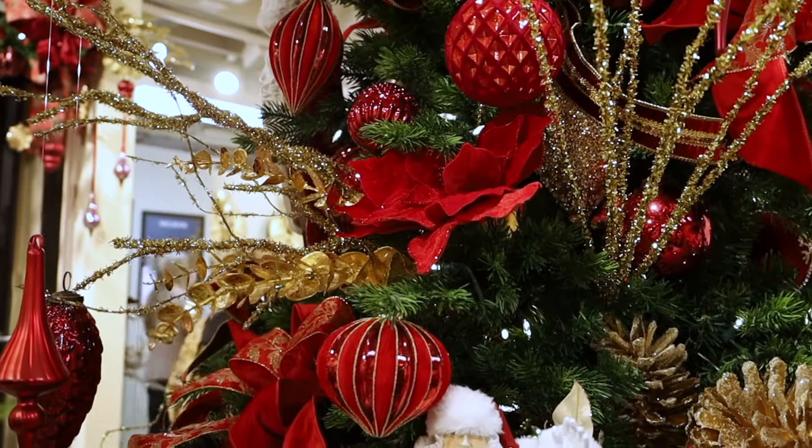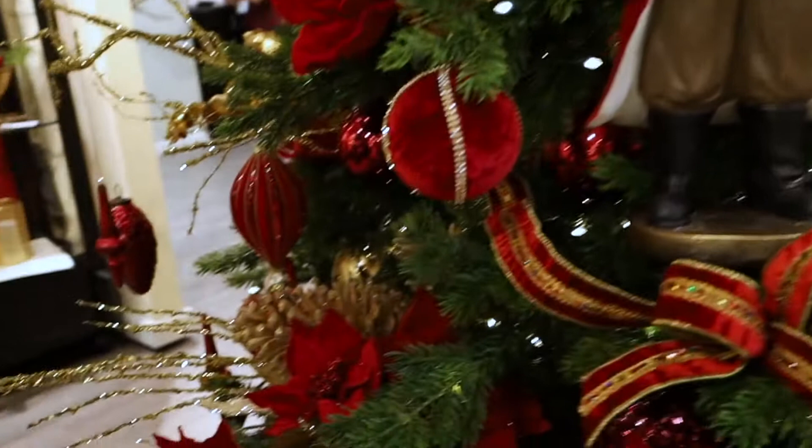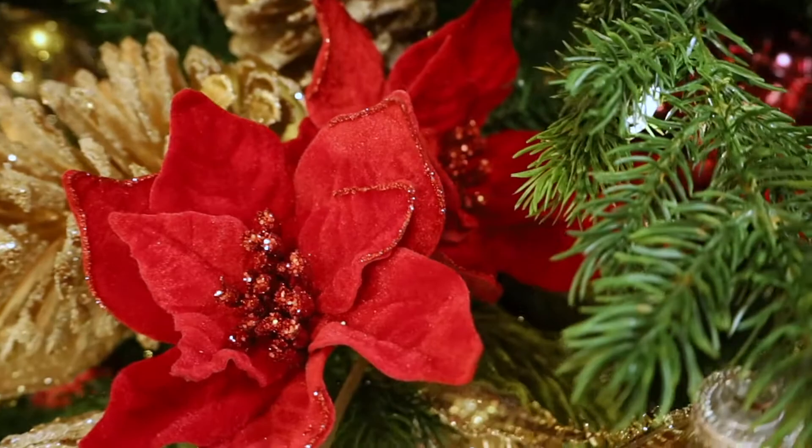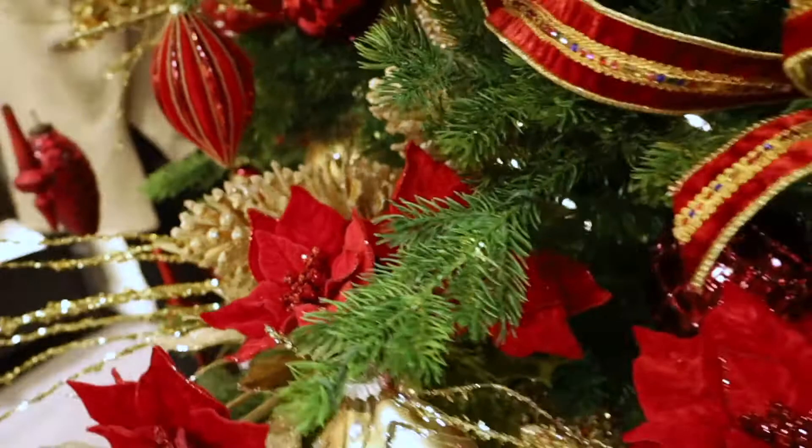The other thing that's really popular — and I want to point out how the designers work with these — is the poinsettia stem. You can see these three poinsettias are part of one stem: a little bit larger in the back, medium, and then one that sticks out. You can position that in a couple of different ways. On this tree, there are shots where you see the three on one stem, and then you see the larger poinsettia by itself.